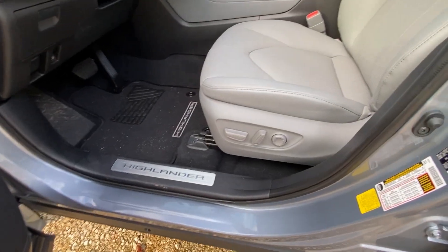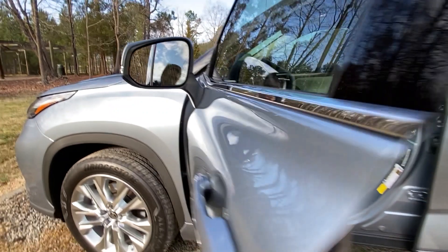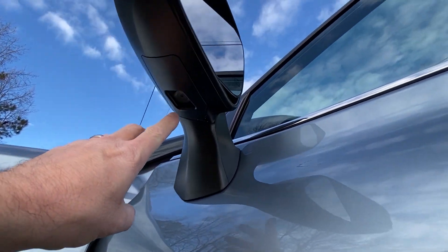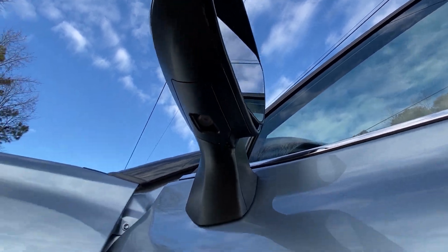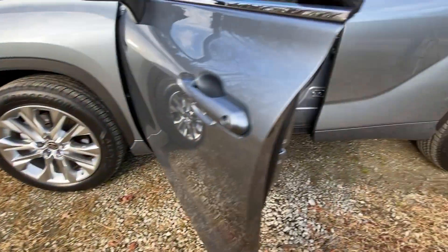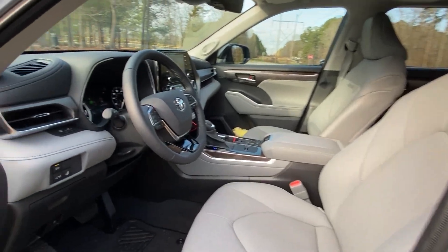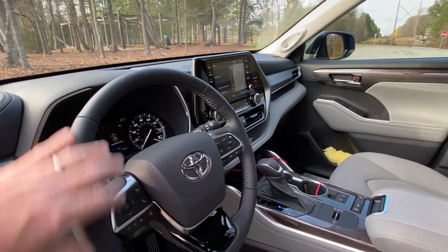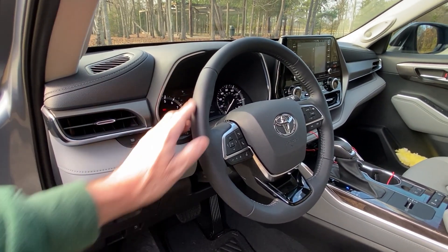There's a Highlander plate here. You also have a puddle lamp that shines the Highlander logo on the ground when you open the car at night — I wish I could show you that better. We've got a leather-wrapped steering wheel, and this one also has a heated steering wheel, which works pretty quickly.